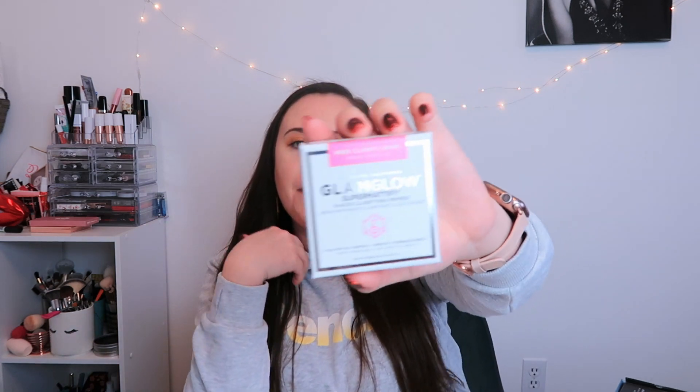Another primer — this is GlamGlow. I think this must be a new product from them because I've only ever seen skincare from them. I love their Super Mud Mask. This one is called Super Mattifying Clarifying Oil Control primer. I have combination skin — dry and then oily — so I'm super pumped. It's a lightweight oil control primer for acne-prone skin that instantly mattifies and helps keep shine in check all day.